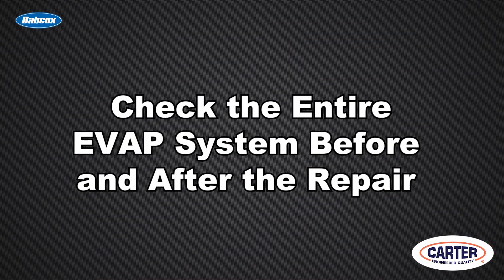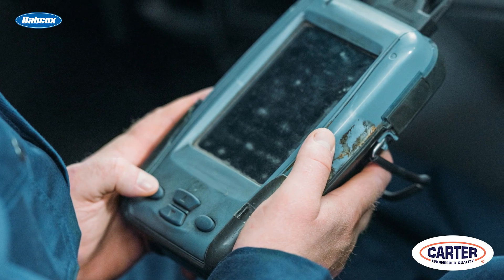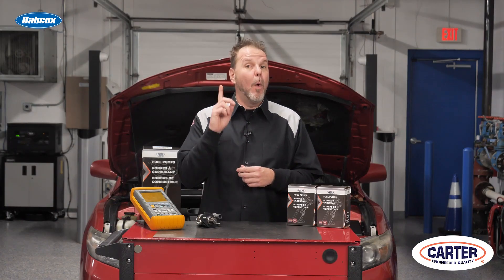First, check the entire EVAP system before and after the repair. Before you replace the pump, check for EVAP codes that are active, historical, or pending. Just like TPMS, test before you touch. After the pump is replaced, it takes at least one drive cycle for most vehicles to set an EVAP code for a small leak.